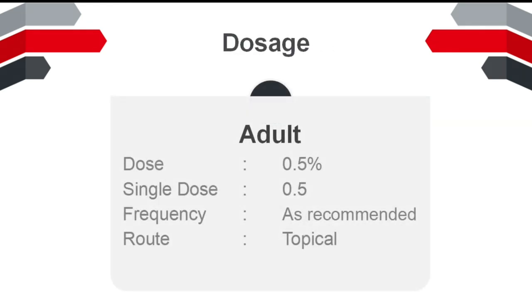Dosage: Adult dose 0.5%. Single dose 0.5%. Frequency: as recommended. Route: topical.